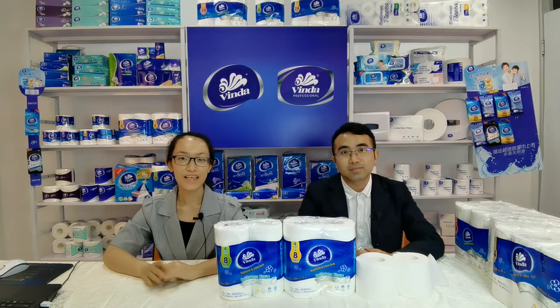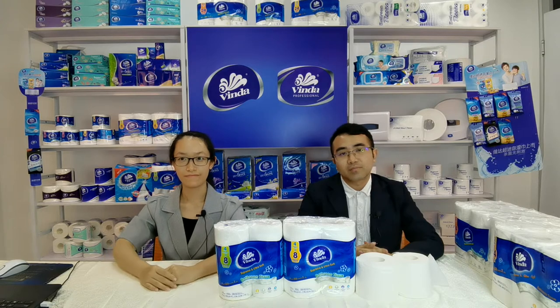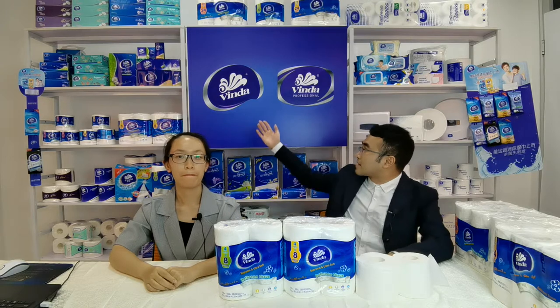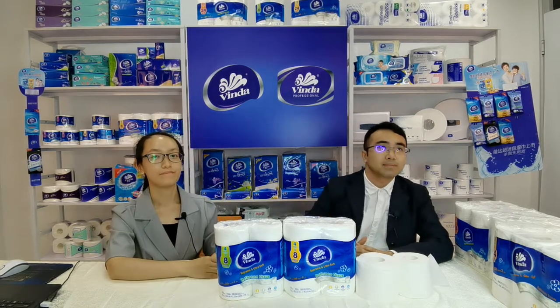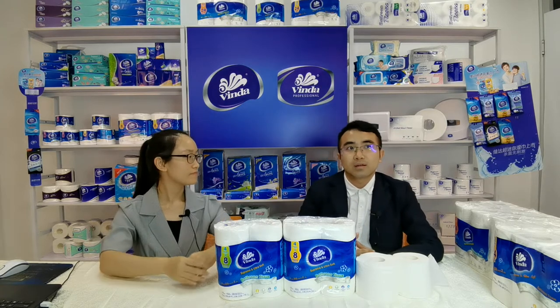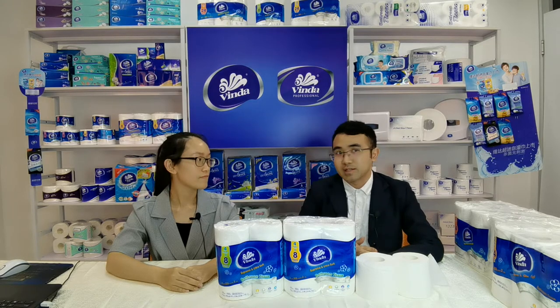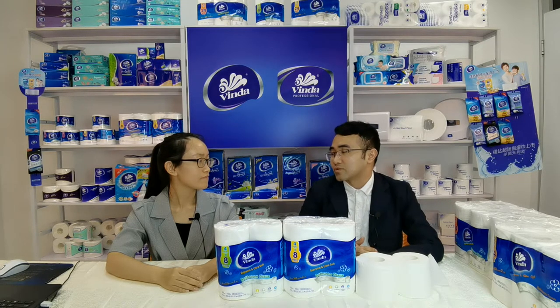Hello my friend, welcome to our live room. My name is Alan, my name is Lydia. I am the sales supervisor from Winda Overseas sales department. As you can see the logo behind us, our common name is Winda. In the coming one hour, me and Lydia will introduce Winda toilet paper of our retail service. So at the beginning, we'll introduce something about our company to our friends first.